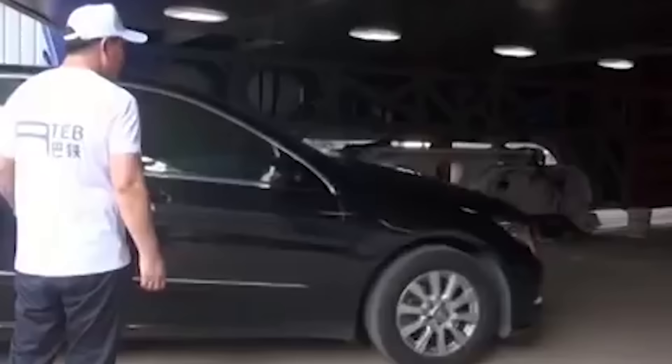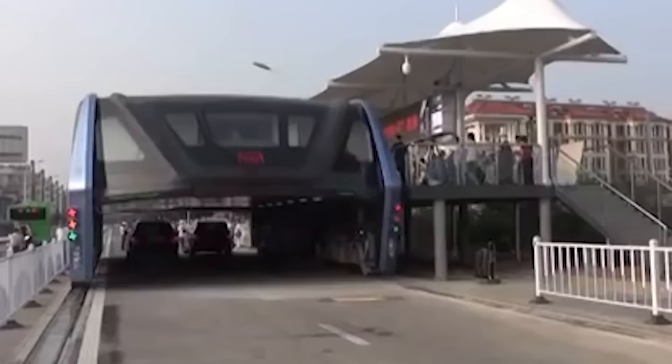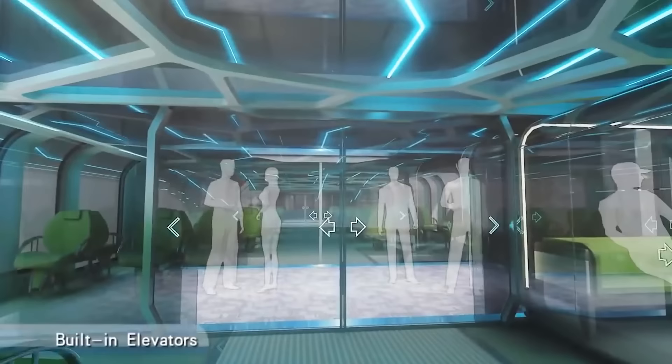The Transit Elevated Bus is a public transportation service that moves above the roads over the car flow, which means it's not affected by traffic jams and doesn't interfere with traffic.